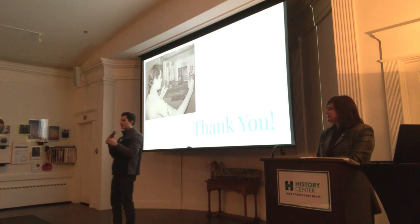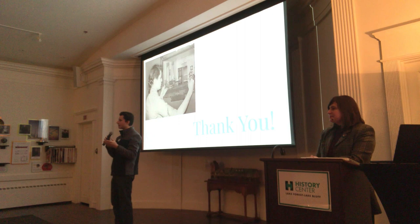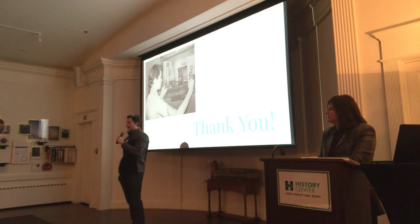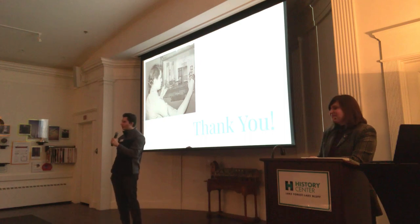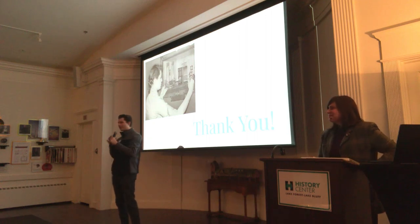We also have a couple of board members here tonight who would love the opportunity to speak to all of you about great ways to get involved here at the History Center. The exhibit is generously sponsored by Anne Lyon and the Hunter Family Foundation. We'll split up into two groups now — maybe 12 people first, then the other 12. If you have any questions or just want to take a look around the main exhibit, you're free to do so. Thank you, Madeline, and thank you all for coming this evening.